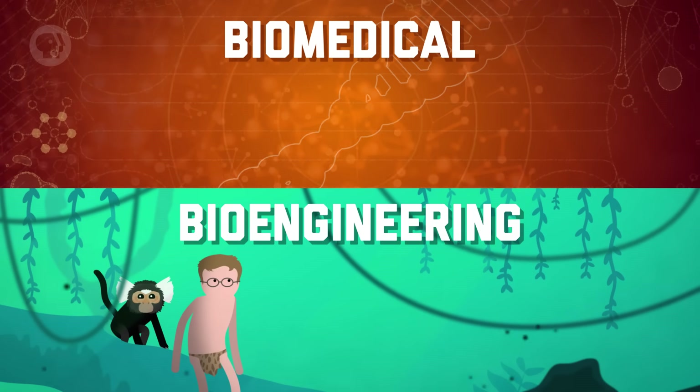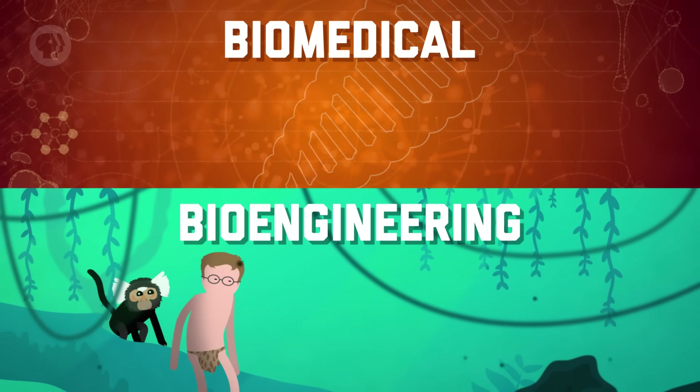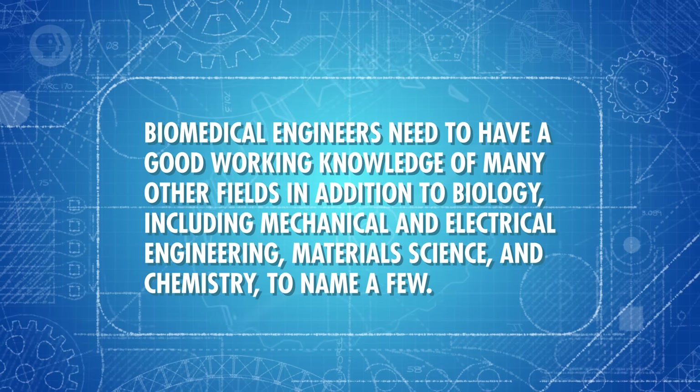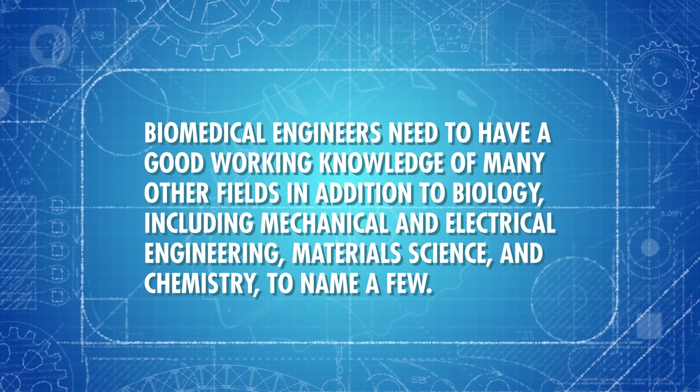Which brings us to one of the new fields of engineering — biomedical. It's often used synonymously with bioengineering, but the two are not exactly the same. Biomedical engineering applies engineering skills and principles to biology and medicine, usually for the purpose of healthcare. It focuses on human and animal biology, whereas bioengineering is typically used as a broader term that can include other biological systems, like plants. Biomedical engineering focuses on advancements that improve our health, from diagnosis and analysis of medical conditions to their treatment and recovery. Biomedical engineers often need to apply modern biological principles to their designs — for example, you have to make sure that materials of an artificial organ don't cause an unwanted reaction inside the body, and that an artificial limb moves in similar ways to its organic counterpart. As such, biomedical engineers need a good working knowledge of many other fields in addition to biology, including mechanical and electrical engineering, material science, and chemistry, to name a few.